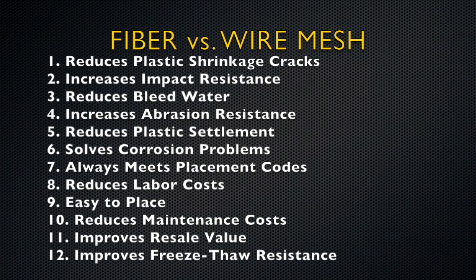In addition to saving you money, Cranesville fiber products offer outstanding benefits that outweigh those of wire mesh. Fiber reduces plastic shrinkage cracks, increases impact resistance, reduces bleed water, increases abrasion resistance, reduces plastic settlement, and solves corrosion problems.